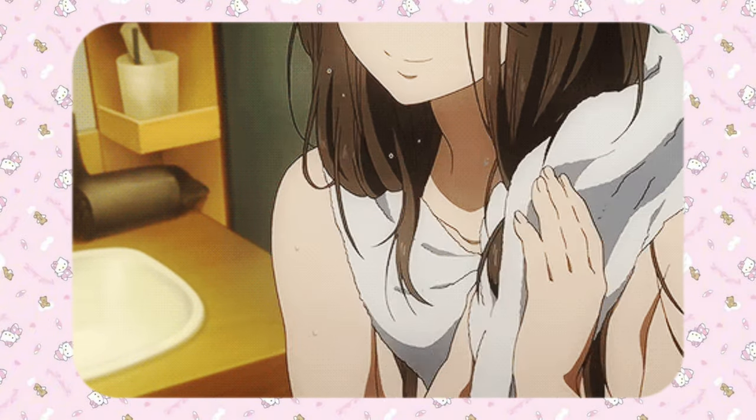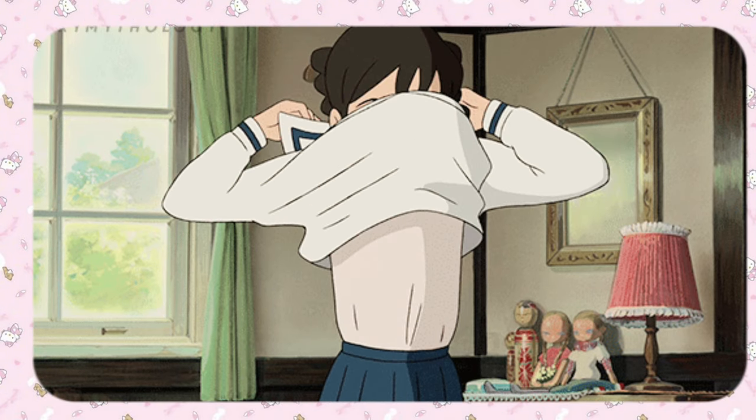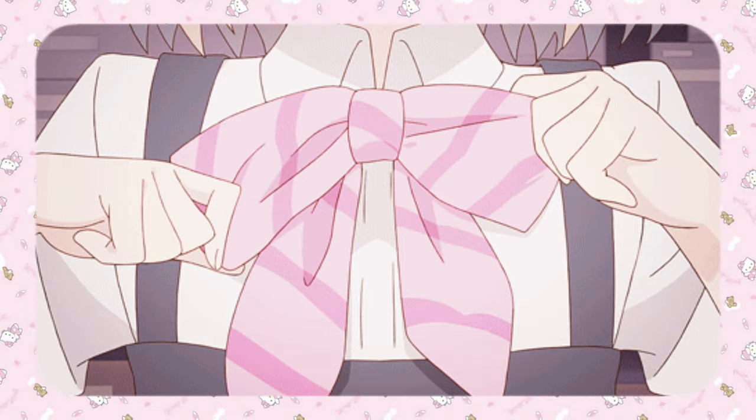After showering, do your after-shower activities like applying deodorant and lotion, then put your school clothes on. Take your time when getting ready for school. The goal is to look very neat and presentable, especially on your first day.